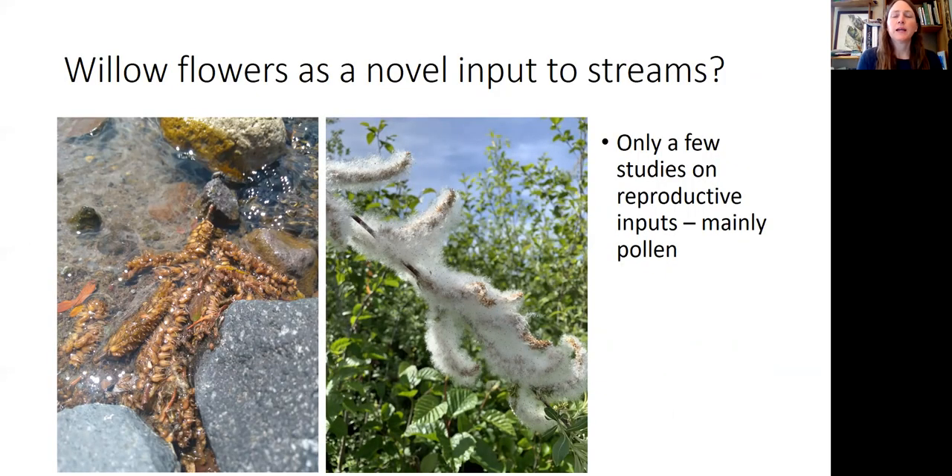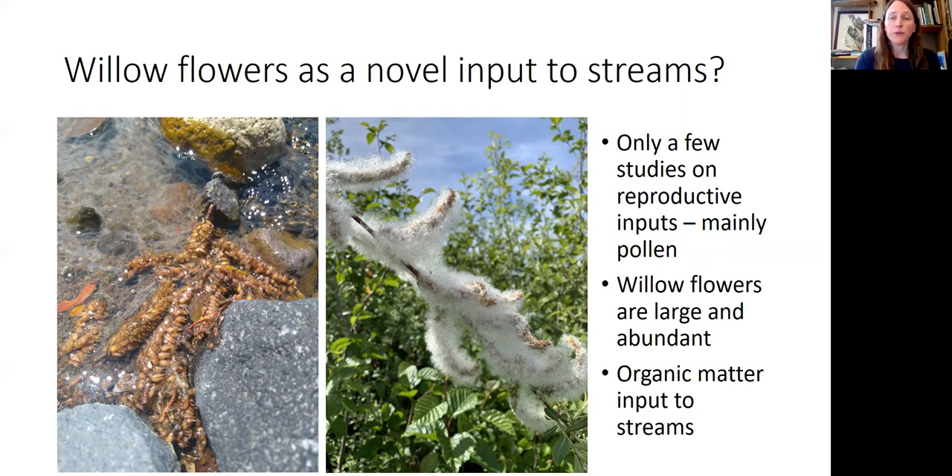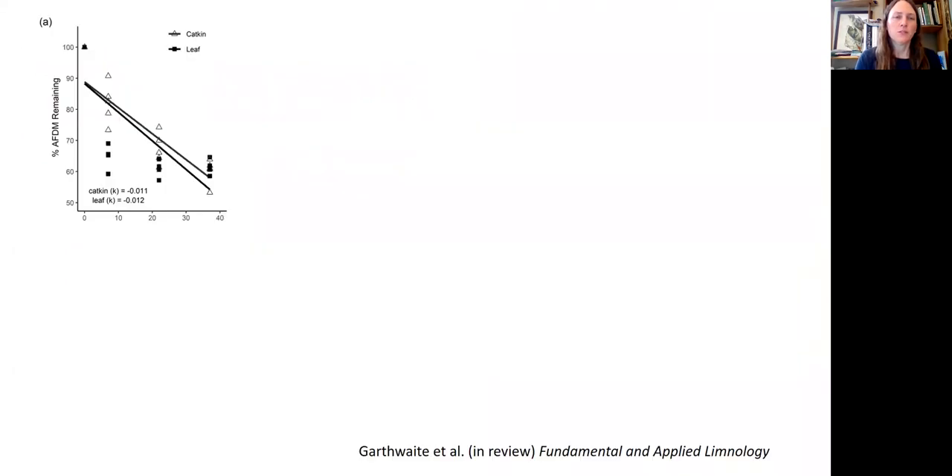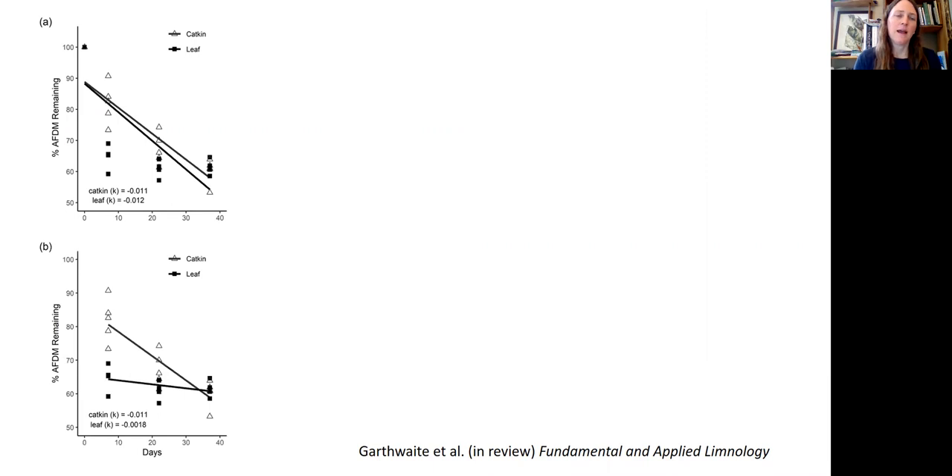The last thing I'll talk about are different types of litter inputs to these systems. Willow flowers may be a novel input to streams — there are only a few studies of reproductive inputs, mainly focused on pollen, and willow flowers tend to be large, abundant, and possibly an important organic matter input. In a study by undergraduate Iris Garthwaite using flower litter bags and female leaf litter bags, she even found aquatic insects that had used the flower capsules to create their cases, like caddisflies. There's not a strong difference in overall decomposition between catkins and leaves; however, the pattern is really different, with a very linear pattern for catkin litter.